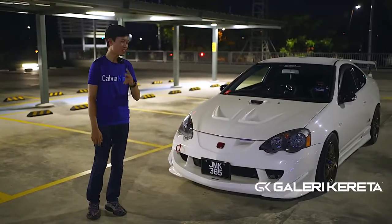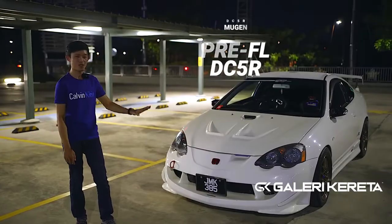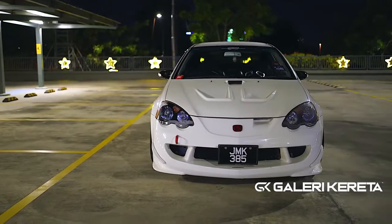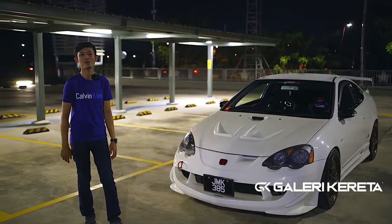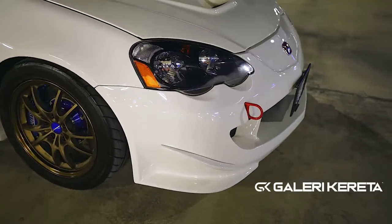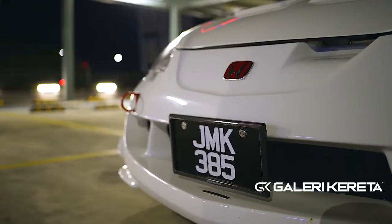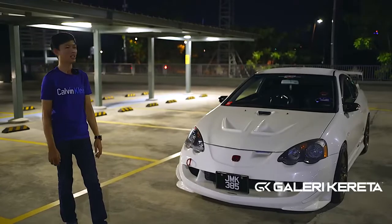Untuk di C5 Type R, dia ada dua sebenarnya — satu FL, satu pre-FL. Original kalau nak ikutkan, kereta saya FL. Tapi sebab saya suka lampu pre-FL, sebab tu saya convert ke pre-FL. Kalau FL, dia lampu straight. Sebab pre-FL ni dia nampak garang sikit, itu pasal saya suka. Lampu depan belakang je yang tukar. Yang lain, most the same.